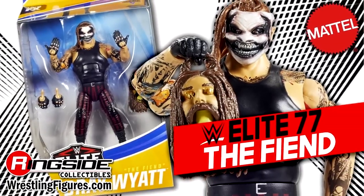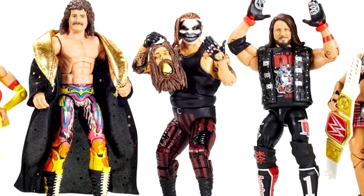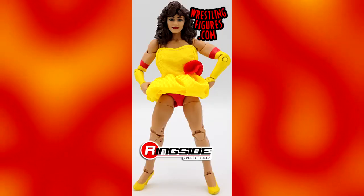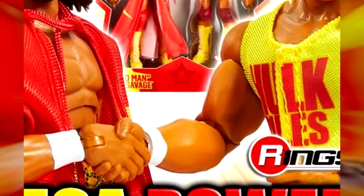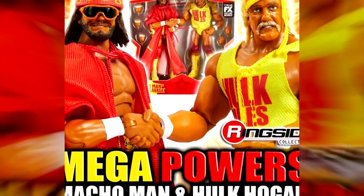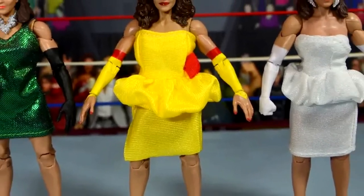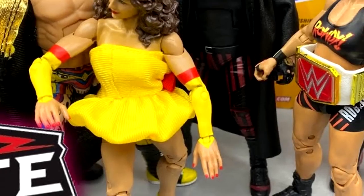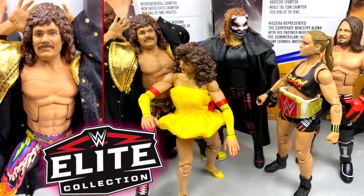But the rest of the set is pretty mid. The Miss Elizabeth really didn't become sought after until the Mega Powers Ringside Exclusive two-pack. While it's a great head sculpt with cloth goods, it was a big shelf-warmer — a lot of people left it on the pegs. You could probably still find Elite Series 77 somewhere on the pegs somewhere in the country.